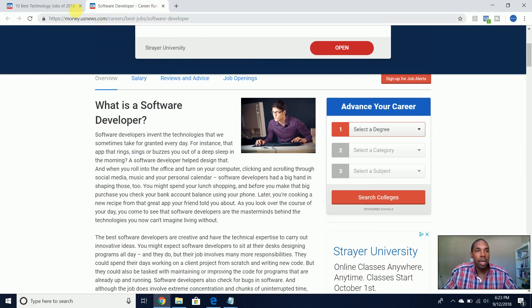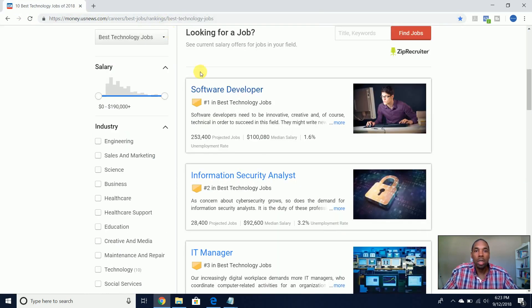Software developers have a median of $100,000, and information security analysts around $92,000 — both do important work. Software developers design and build the applications we all use, whether mobile on iOS or Android or applications on laptops. Information security analysts are very important because they safeguard and keep our data safe and secured.